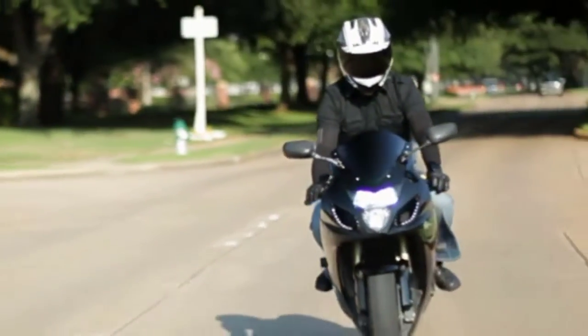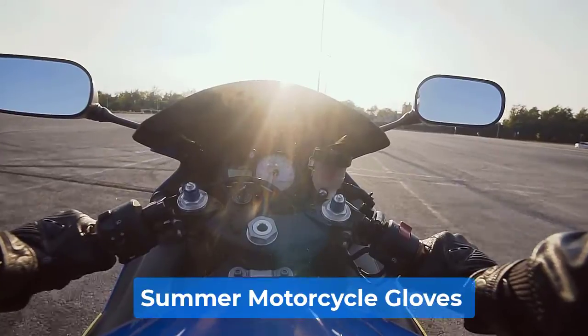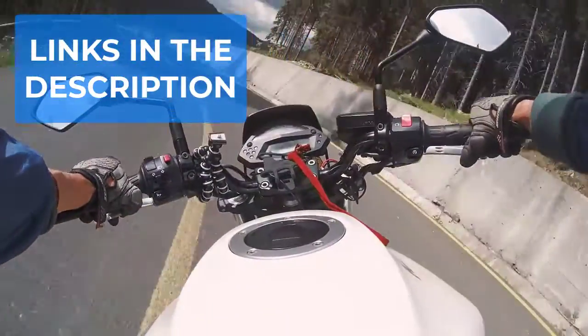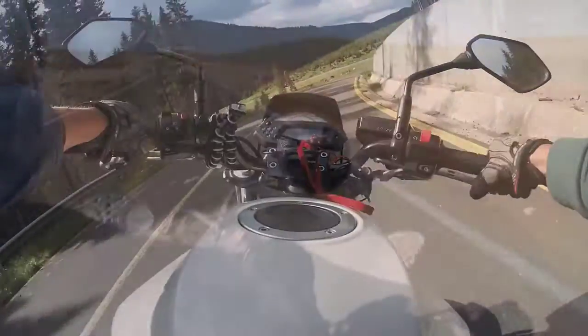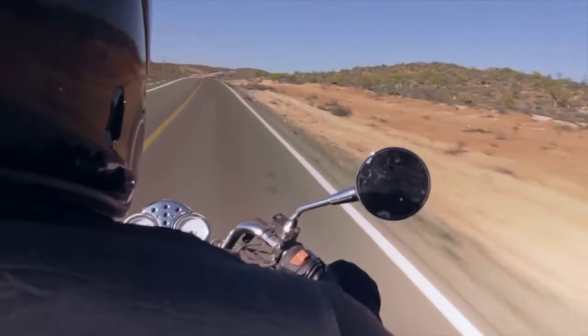Are you looking for the best summer motorcycle gloves? In this video we will break down the top four summer motorcycle gloves. We have included links in the description for each product mentioned, so make sure you check those out to see which one is in your budget range.